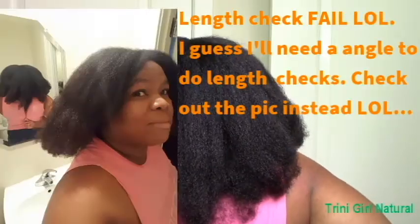So this is it. I'm not really going to be a length check person, but the front is like armpit length. I was thinking about coming on before my trim, but I decided to come on after. So the front is about armpit length and the back is probably bra strap length — below my shoulder blade at any rate.